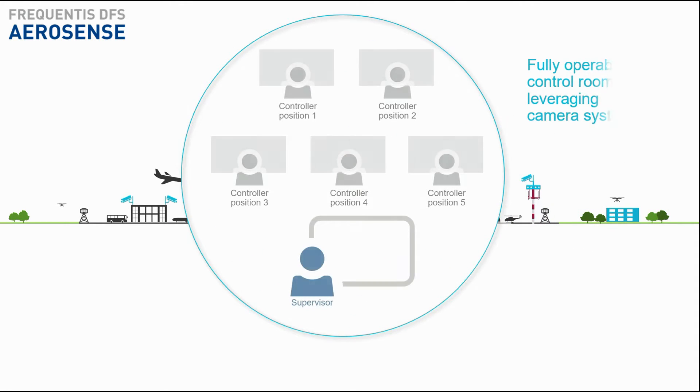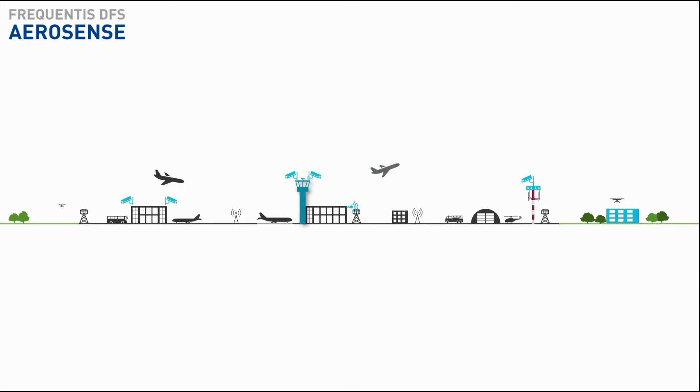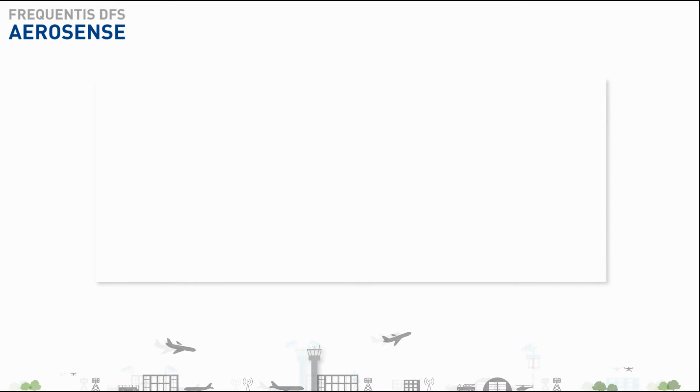The environment in the contingency control room is very similar to the main tower, except that the out-of-the-window view is replaced by screens.